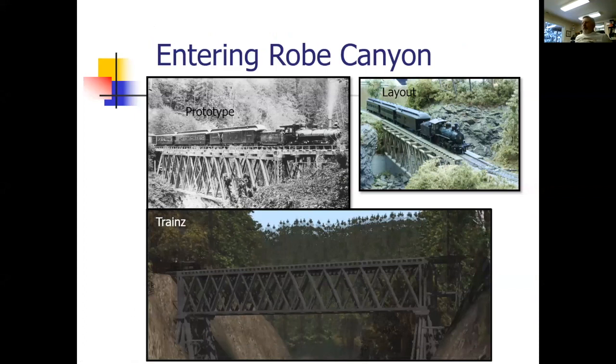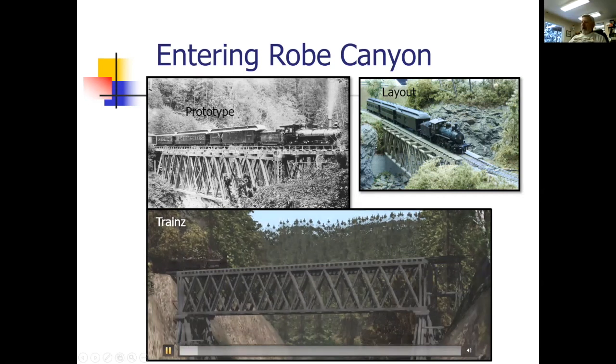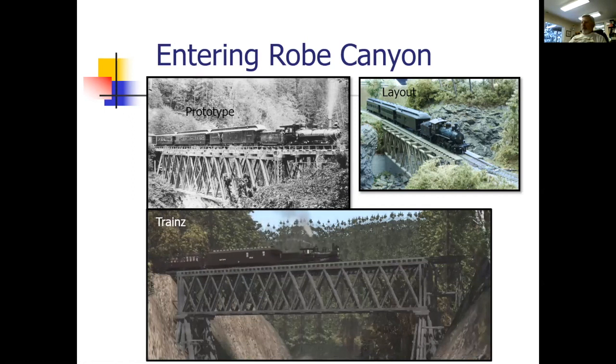Going through Snohomish, which I didn't model, and Granite Falls, which I modeled a little bit. We get into the first trestle going into Rogue Canyon and Tunnel 1. The prototype is upper left, my layout upper right, and the virtual trains view shown here. You can actually see the train going across. A little sound gives you a sense of what's going on as it goes into Tunnel 1. It's amazing how realistic you can make these things.